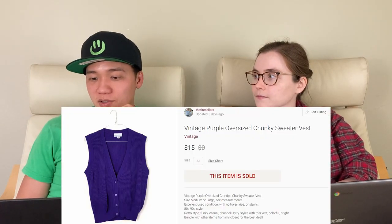Starting on the 29th, we sold this vintage purple sweater vest for $15 on Poshmark. In our last couple of videos we talked about how we love selling sweater vests — they're very on trend. But this one we had listed since the end of August. I don't know why this one sat around so long; it had a ton of attention and people were always liking it, but no one was buying it. Finally someone came and bought it for $15.